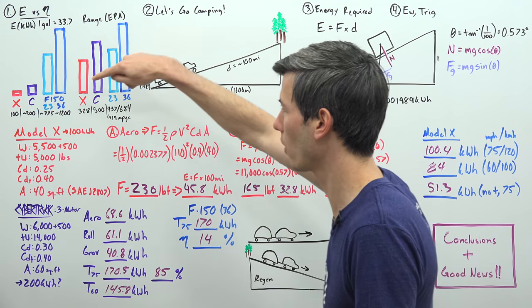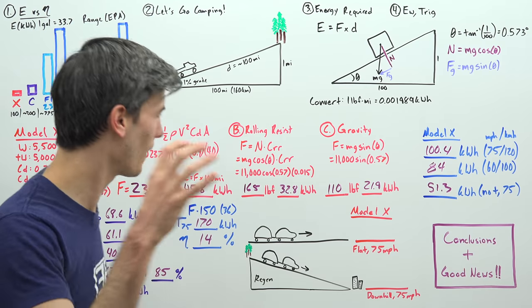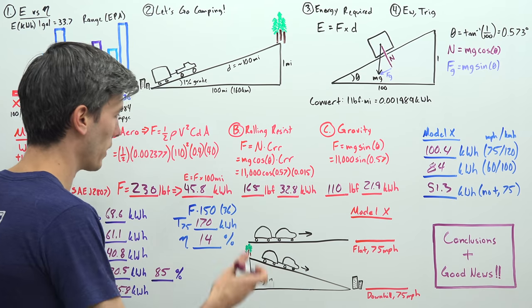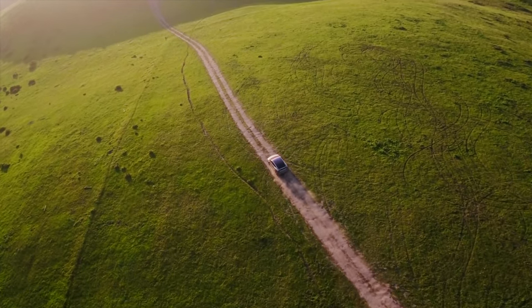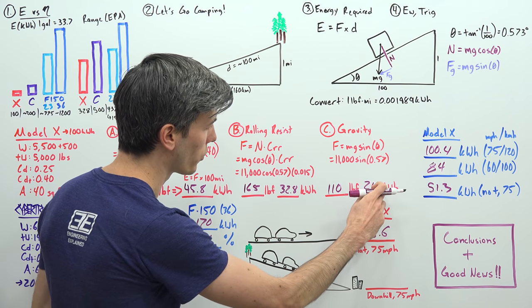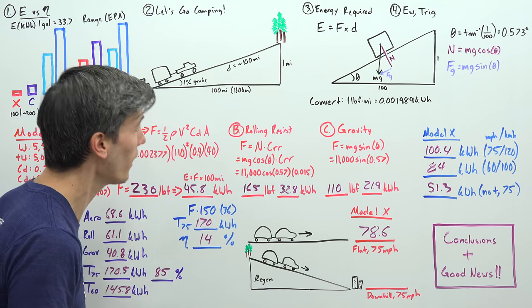The challenge today with electric cars is that the battery size is so small — even if they're really efficient, you just don't have enough energy to do this task. If you think the mountain scenario is unfair, let's get rid of the elevation entirely and just drive in a flat straight line for 100 miles in Florida with our Model X and our 5,000-pound trailer. How much energy does it take? 78.6 kilowatt hours — still 80% of the battery to travel just 100 miles.